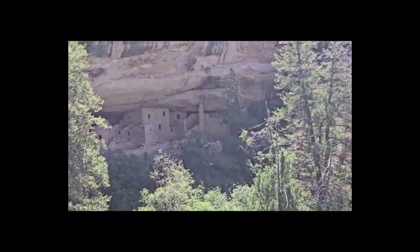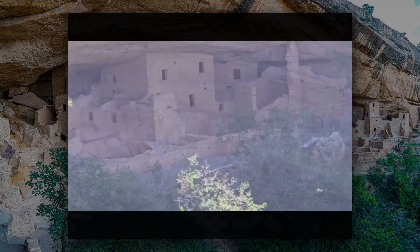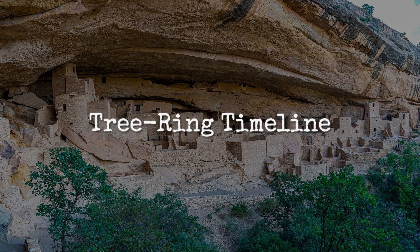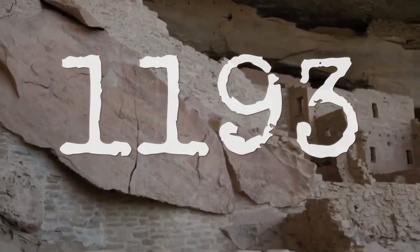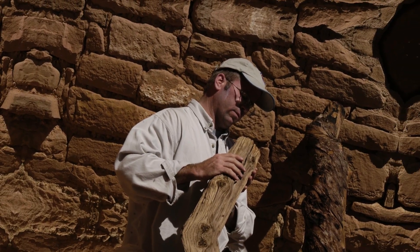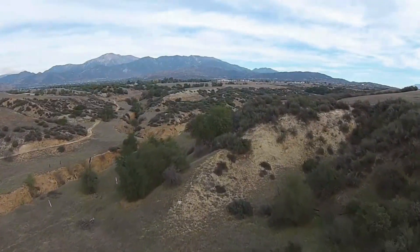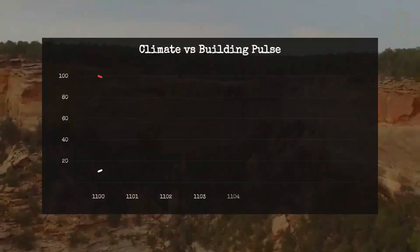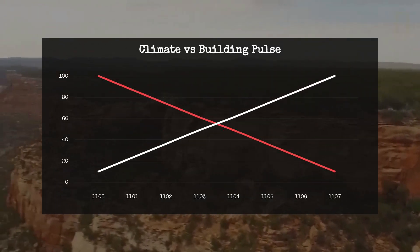This work has anchored the construction of Cliff Palace, Spruce Tree House, and other major sites to a window spanning roughly 1190 to the late 1200s. The records show bursts of activity — whole rooms rising in a single season, based on beams with bark still attached, signaling immediate use after felling. Then, as the late 1270s drought deepened, the sequence of new timbers stops. It's a pattern visible across the region, linking the pulse of construction directly to environmental change.